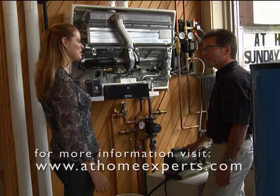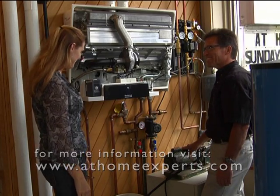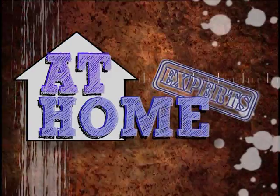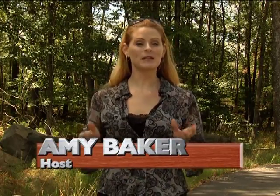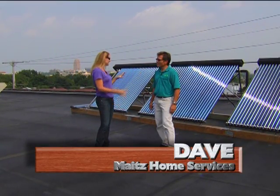Now we get to go up on the roof, which I'm a little nervous about but excited. We have the ladder tied down and it's very safe. So here we are up on the roof — it is a gorgeous day, which is probably great for capturing the solar energy. Welcome back to At Home Experts. Dave from Mates Home Services showed us the first half of an installation on a home solar system. It was hot up here. Dave, tell us what we're looking at here. It looks very cool and high-tech.